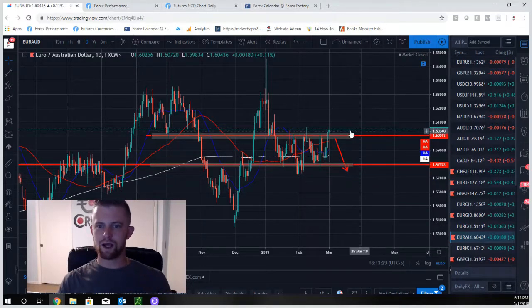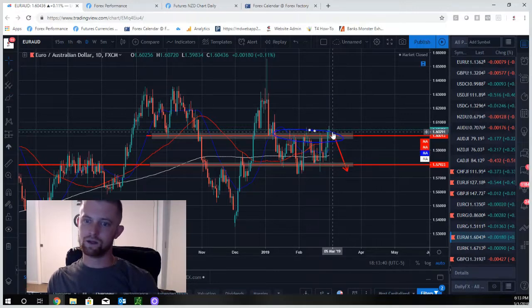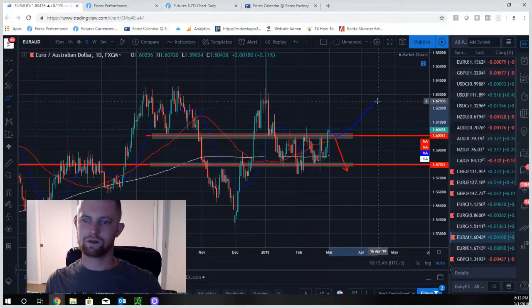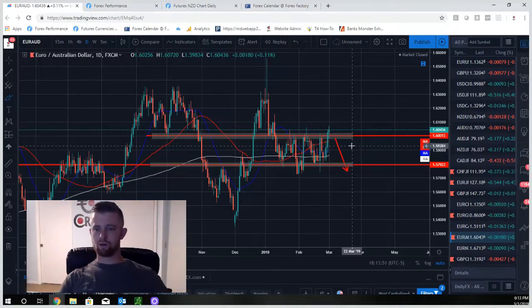EUR/AUD was range-bound but broke and closed above the 1.6000 resistance. We thought we could see a hold of this resistance and a potential short at the beginning of the week — it did not do that. It broke above it and we got a nice break and close. Now we can look for long opportunities. You don't really need much of a pullback since it just broke and closed this Friday, but you could wait for a pullback if that's your style.